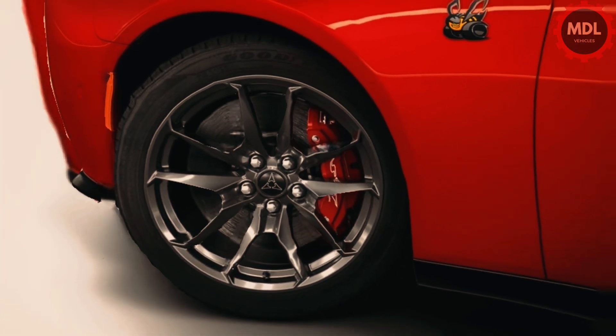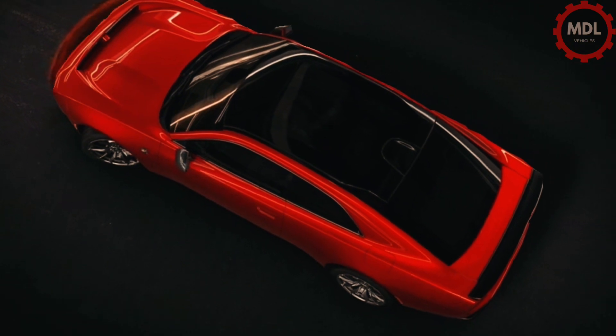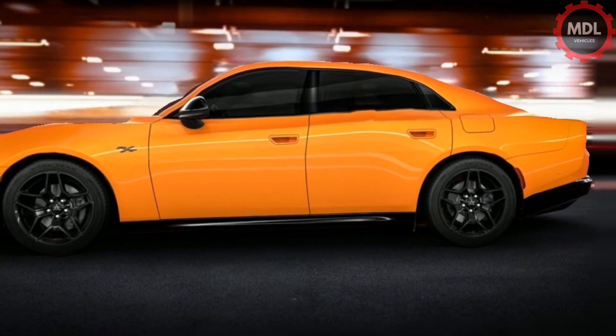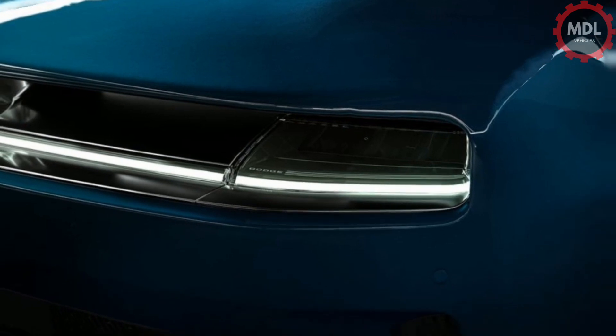The price of the 2025 Dodge Charger Daytona EV is expected to start around $50,000 and go up to $60,000 depending on the trim and options. It's still a bit of a mystery how the sedan will slot into the Charger's pricing hierarchy, but we can't imagine it deviating more than 15% in either direction from the coupe's price.